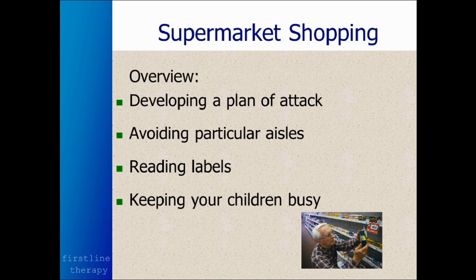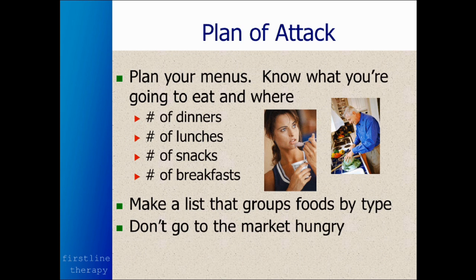It can be distracting, but it can also be a time and an opportunity to use this time of shopping as a way of educating our children so that they'll be able to make healthy choices as they grow up as well.